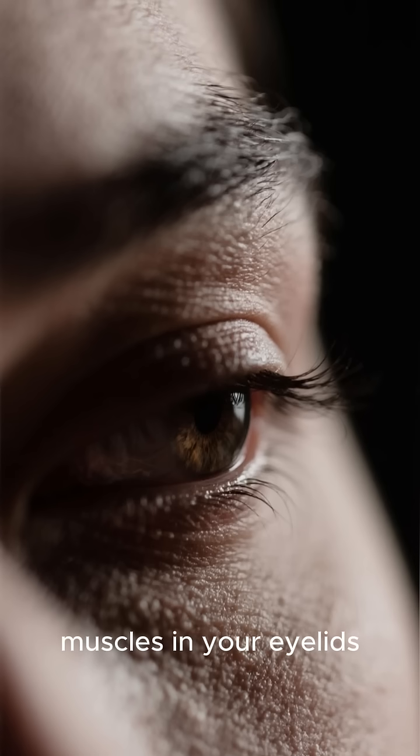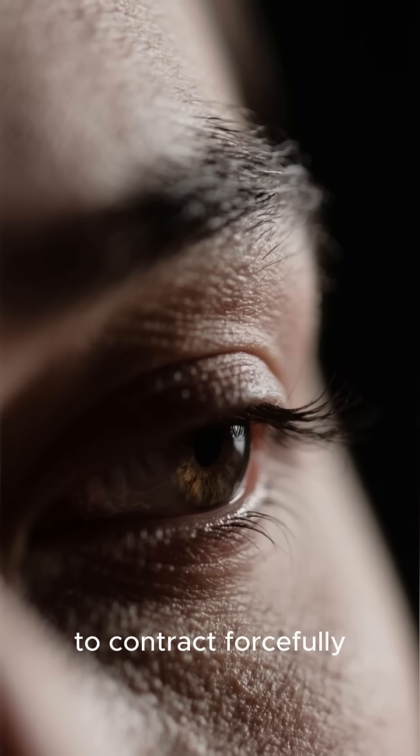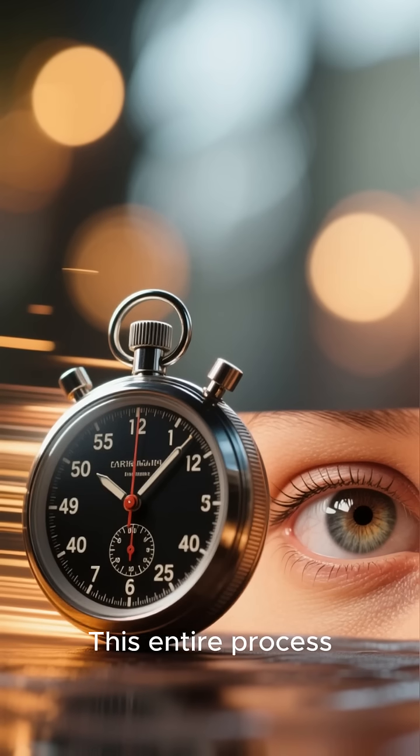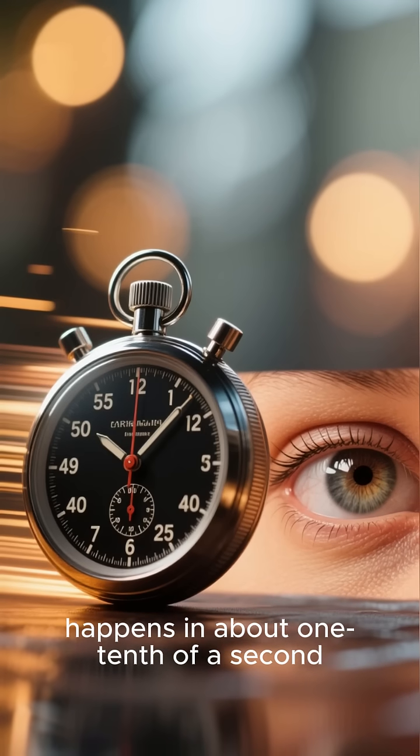These nerves tell the muscles in your eyelids — specifically the orbicularis oculi muscle — to contract forcefully. And bam, your eyes snap shut. This entire process, from the object getting near your eye to your eyelids closing, happens in about one-tenth of a second.